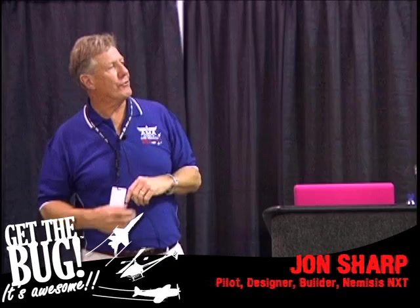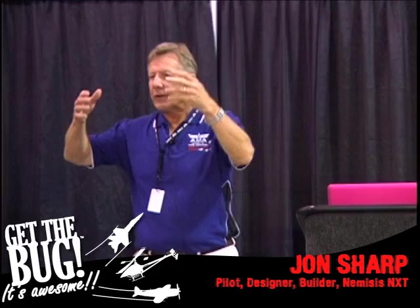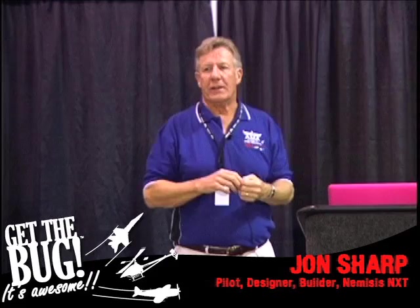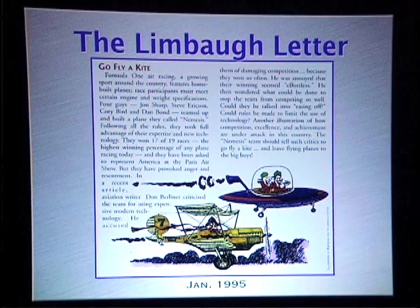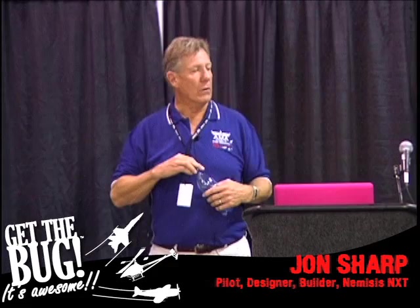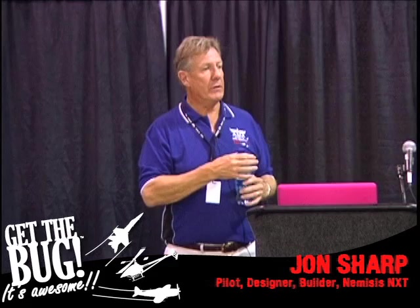The interesting thing about the artist rendition there — the artist who drew those pictures didn't know us from Adam. The top picture shows a little Jetson swoopy airplane with people having fun in it, and it says Nemesis on it. The one on the bottom with the dastardly looking ugly plane is the Formula One class. He had never seen anything we had done, yet he picked up on this. I'm going to show you a little video that is a trailer for a 65-minute DVD also coming out on television.